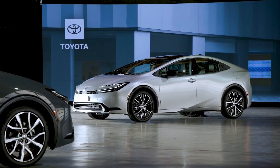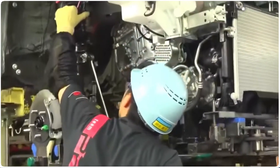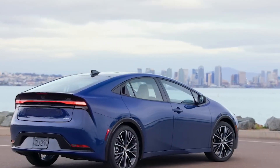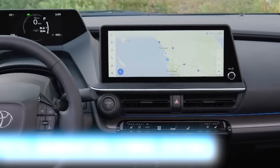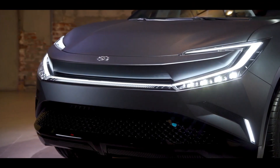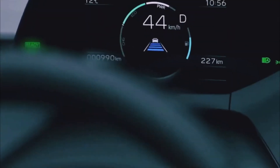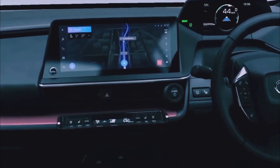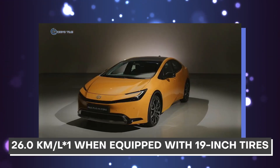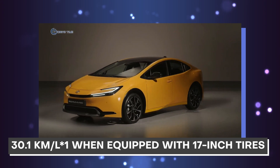In the first application of Toyota's newly created 2.0-liter plug-in hybrid system, the new Prius PHEV combines a compact, high-capacity drive battery with a high-output drive motor. This hybrid system is based on the most recent fifth-generation hybrid system. This model delivers exceptional dynamic performance thanks to a system capable of producing a maximum of 164 kilowatts of power — approximately double the amount of the previous model — and it allows the vehicle to accelerate from 0 to 100 kilometers per hour in 6.7 seconds. It also achieves fuel economy of 26 kilometers per liter with 19-inch tires and 30.1 kilometers per liter with 17-inch tires.